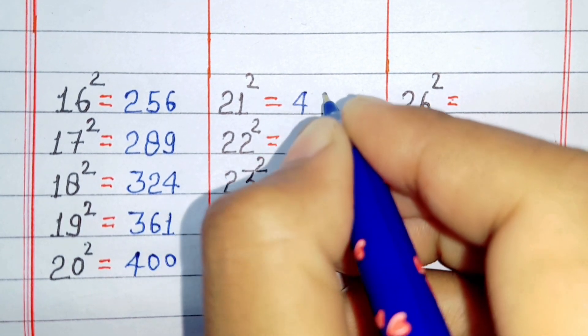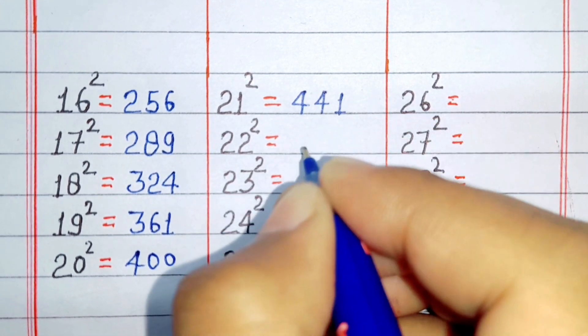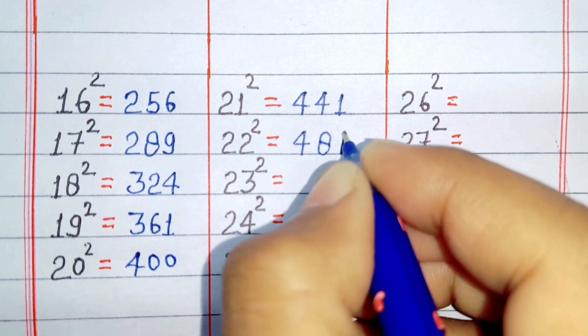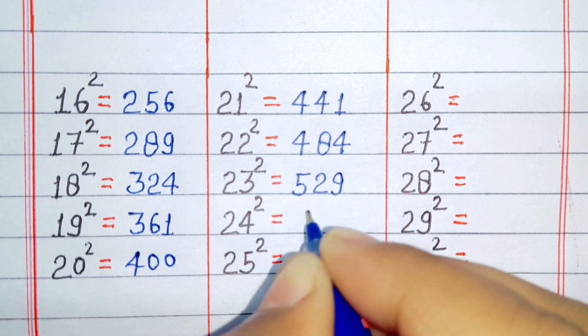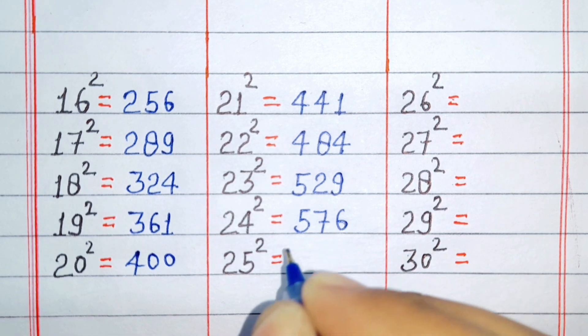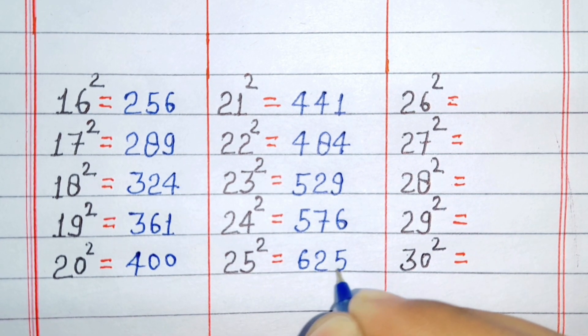Square of 21 is 441. Square of 22 is 484. Square of 23 is 529. Square of 24 is 576. Square of 25 is 625.